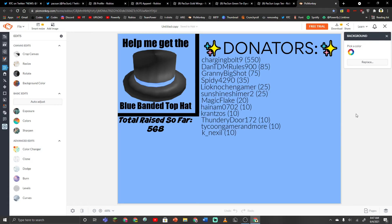Before I end the video, I want to thank all the donators who helped donate to the fund. I'm trying to get the blue banded top hat in Roblox — it's a very expensive Roblox hat, and a lot of you guys donated to help me get this. So thank you to everyone who's donated. If you donate any amount, you will be on the list. I haven't been announcing them recently because I've been forgetting — usually I just end the video as soon as I'm done, so it's kind of new to me. But I'm trying my best not to forget.